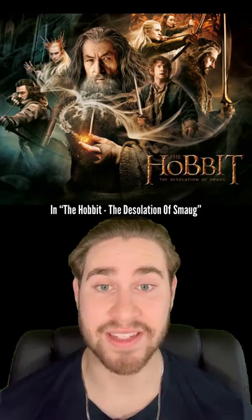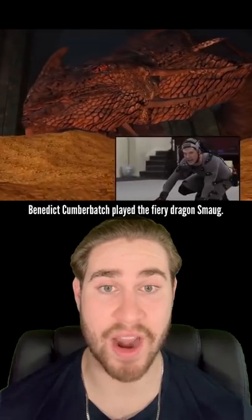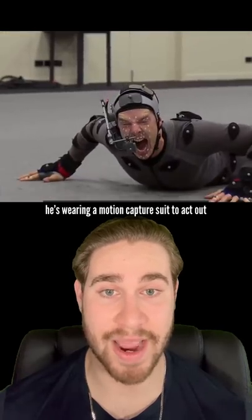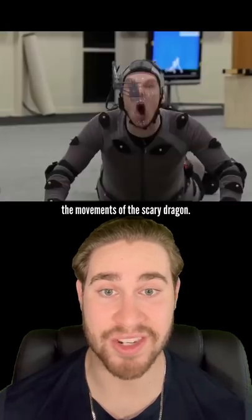In The Hobbit: The Desolation of Smaug, Benedict Cumberbatch played the fiery dragon Smaug. You can see him rolling and moving around as he's wearing a motion capture suit to act out the movements of the scary dragon.